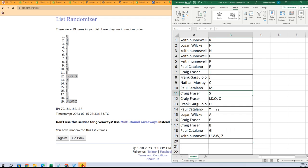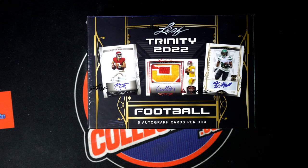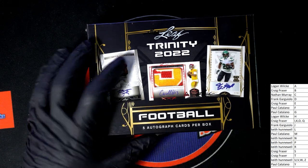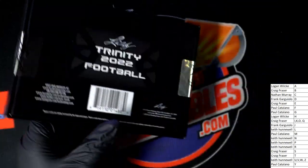Good luck with Stroud. Good luck with Young. Good luck with Williams. Good luck with all the different possibilities in this thing. Let's get it going. Good luck.